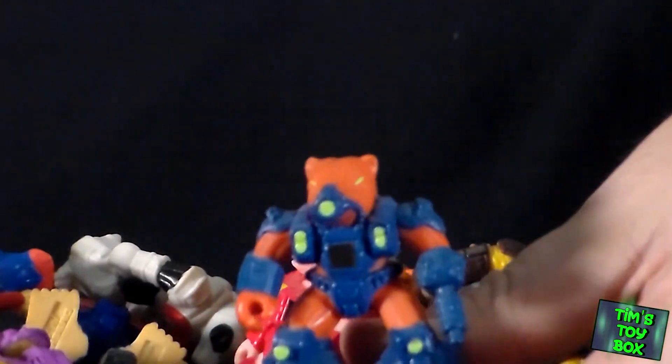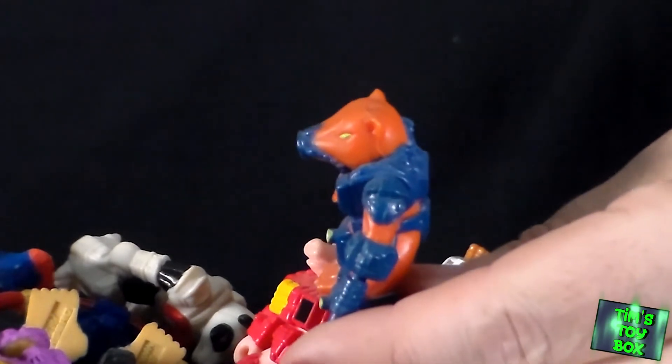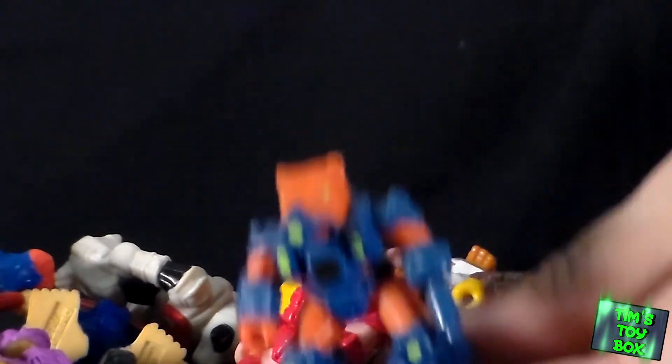Alright folks, thank you. This was the second episode of 2022 for Tim's Toy Box — a nice little Battle Beast haul. Hope you enjoyed it. If anybody knows... let me find that weird-looking one — right here. If anybody knows who this guy is, please let us know. Make sure to like, subscribe, share, etc. And have a great day.